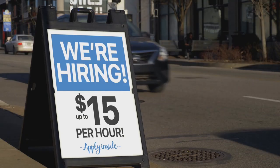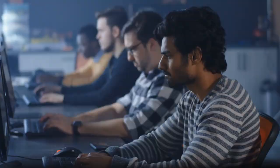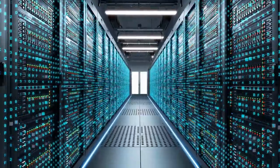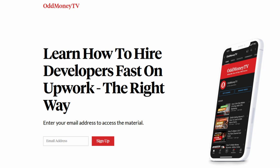Step 4: Hire fast and fire faster. Once you have a few candidates, we recommend testing their skills. Ask them to do something simple so you know they're capable. If you want more information on hiring developers, check out the link below, which will give you a complete resource guide on how it's done.